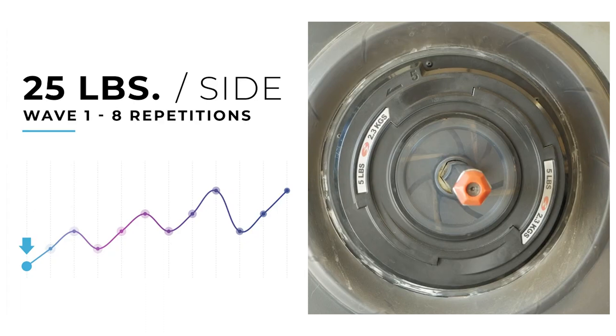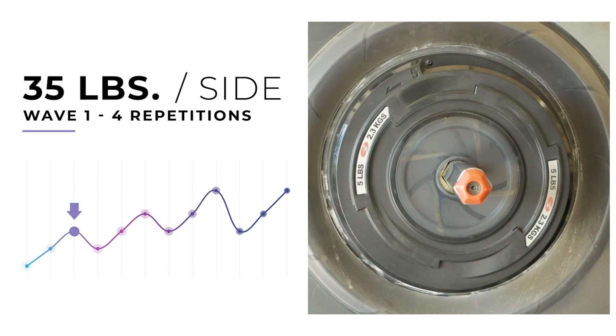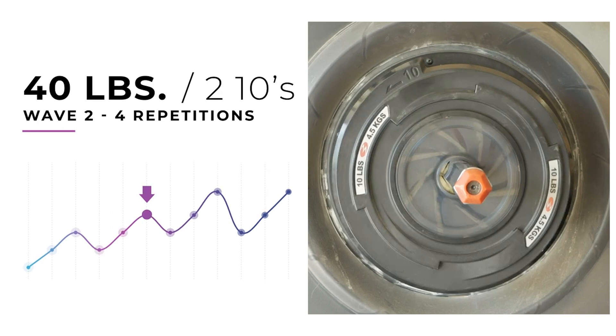My biggest change happened in 2013 when I began a weightlifting routine called wave loading. Wave loading is a weightlifting progression technique that manipulates the number of repetitions and weights lifted within a given set. I have a full playlist about wave loading — I'll put it up here.